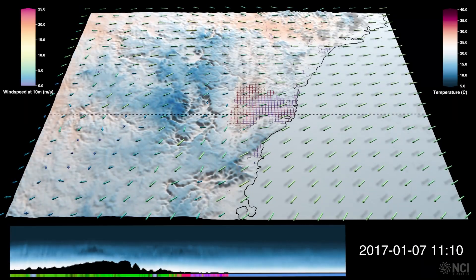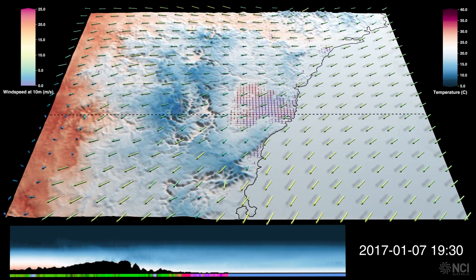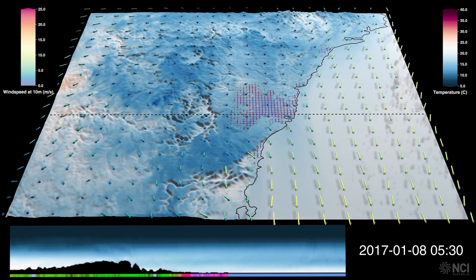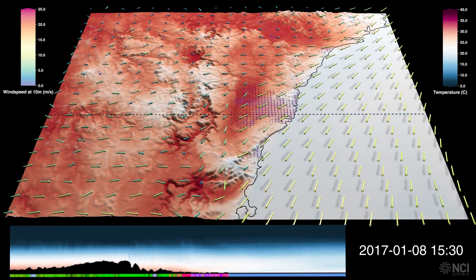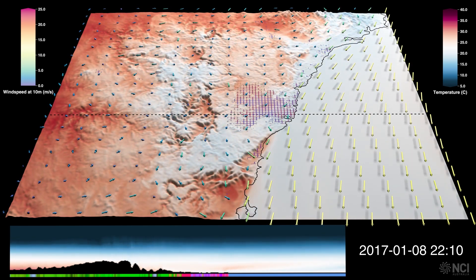Starting from the 7th of January, there is a change in wind direction from an easterly flow to a southward flow over the ocean, and over the land there is a change in wind direction bringing warming conditions over the area from the west. Here we can see the interaction of these different flows and how variations in their strength influences how the heat is distributed over the coastal land areas.